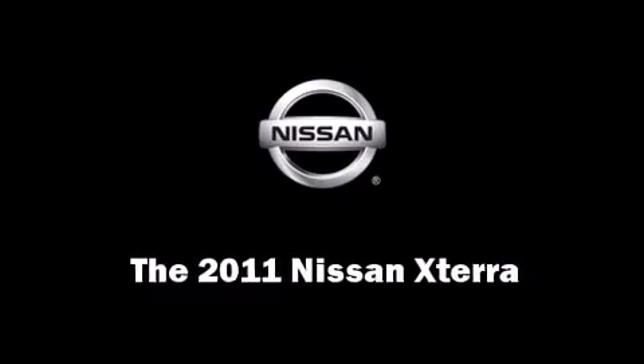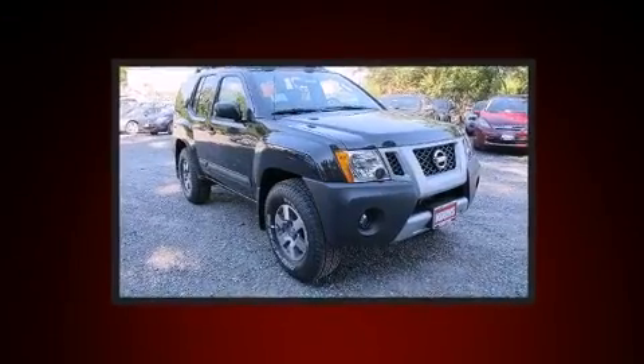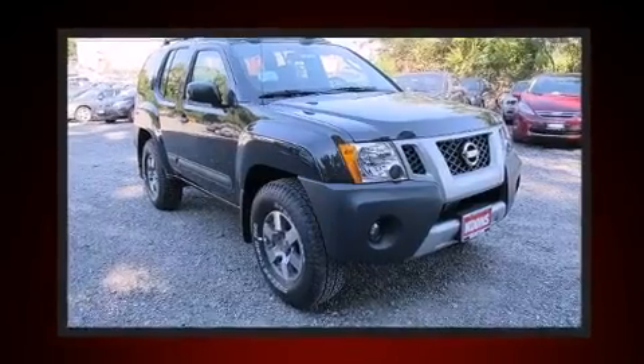Take command of the road in the 2011 Nissan XTERRA. It features four-wheel drive capabilities, a durable automatic transmission, and a four-liter six-cylinder engine.